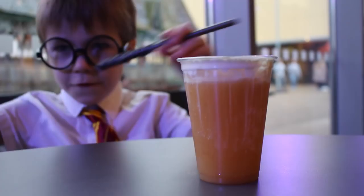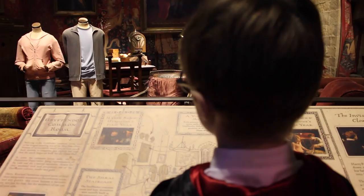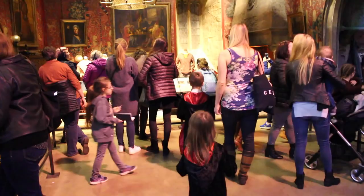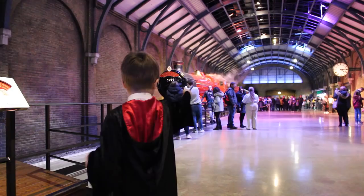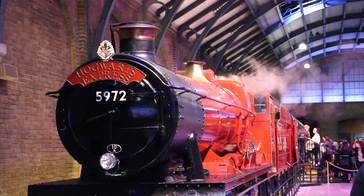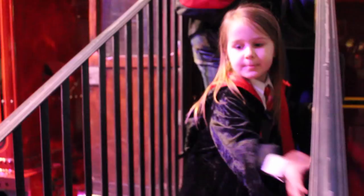It's easy to forget how many magical moments there are in Harry Potter. At the halfway point we'd only really seen Hogwarts and still had loads to see. Platform 9¾ is huge and a great place for photos — you even get to go inside one of the carriages.